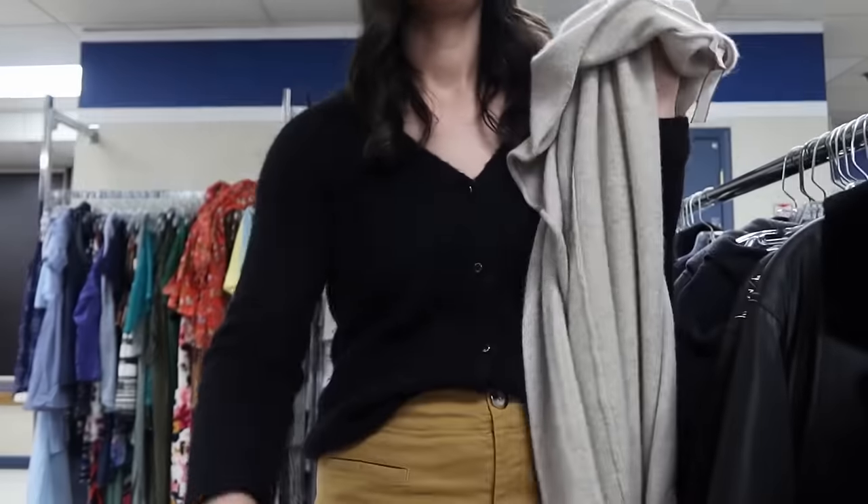A third Eileen Fisher piece — again size large, made out of organic cotton and organic linen, which I will put in the title. It's a really nice classic pullover sweater. When it comes to Eileen Fisher I always like to put quiet luxury, neutral, classic, minimalistic, and staple piece in my keywords.